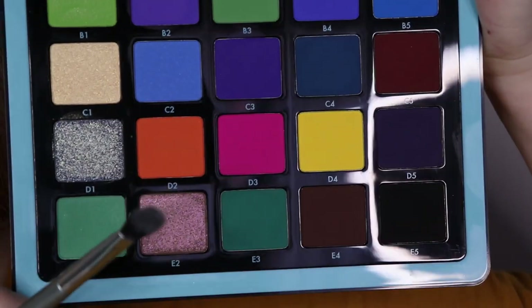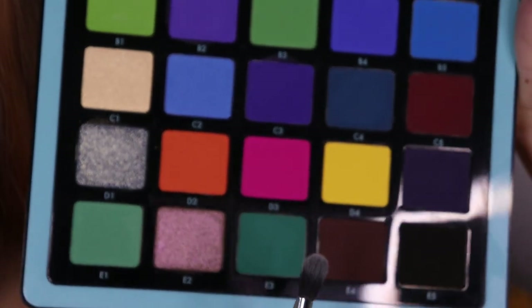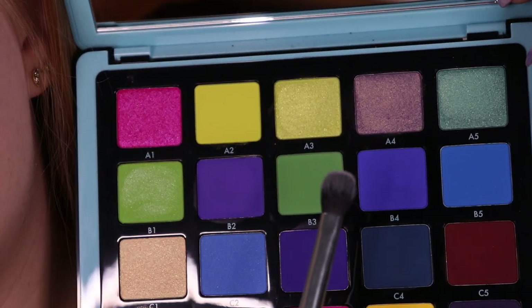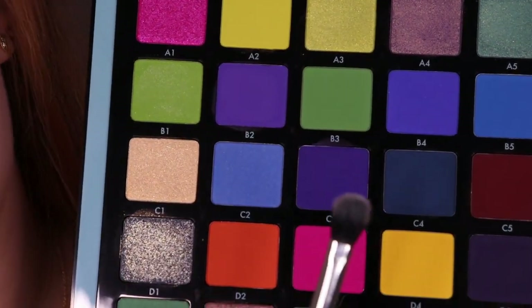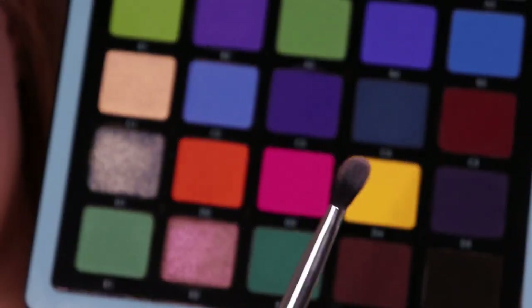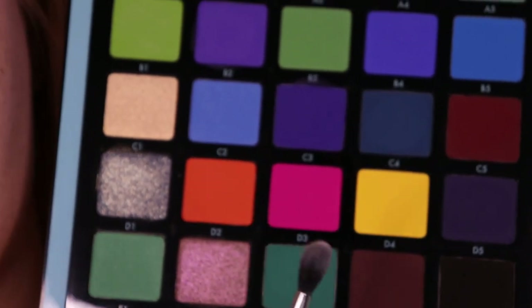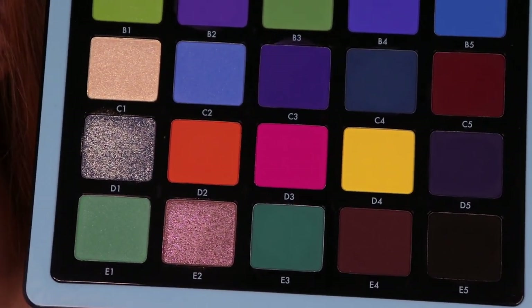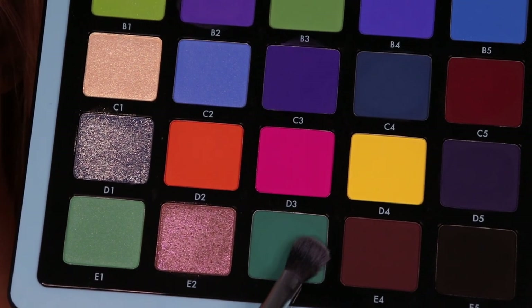Now let's just get straight into the look. My plan for today's look is to start off with E3, then place that in the inner and outer corner of the crease, then blend it out with some of these greens — I haven't completely decided yet. And then I want some pink in the middle of my crease, just because the pigment I'm going to use today has like a pink to green shift. So I'm just going to start off using my Kaleidos Makeup S3 brush.